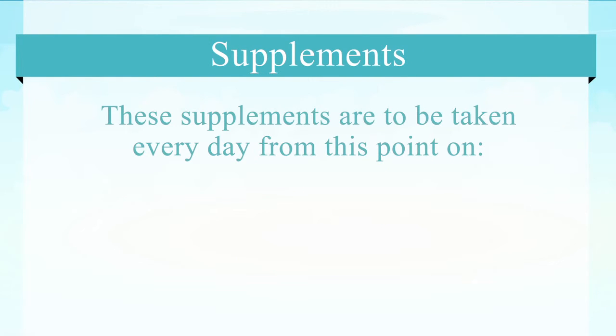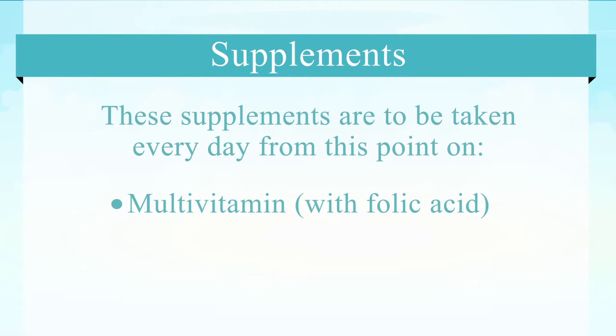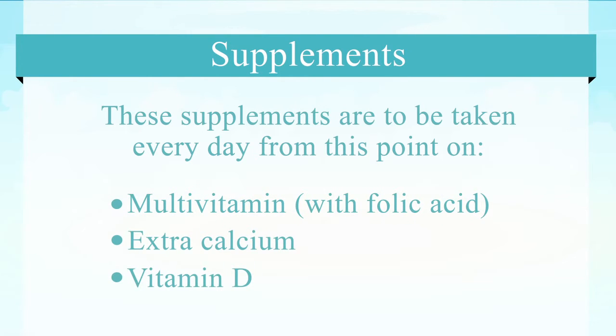Also one week after surgery we want to start a multivitamin — one that has folic acid — and we'd like to continue the patient on extra calcium and vitamin D. These two supplements are important and are to be taken every day for the rest of the patient's life.